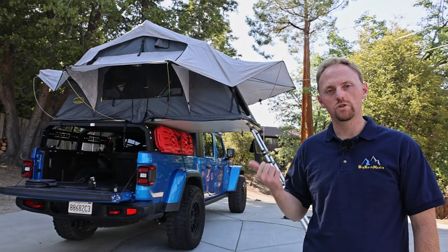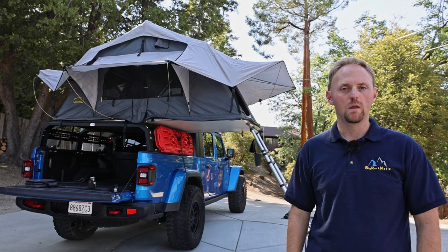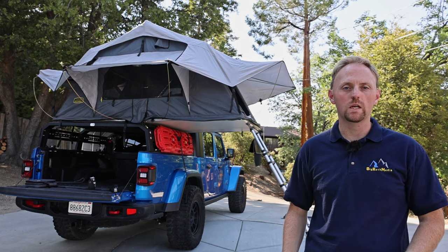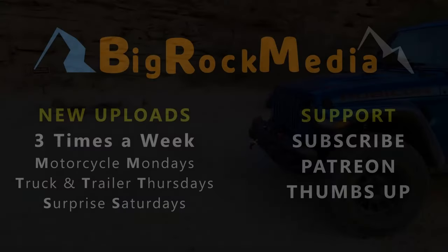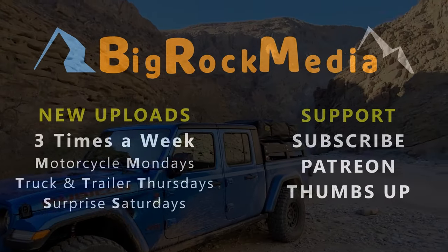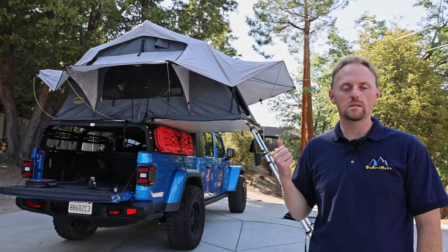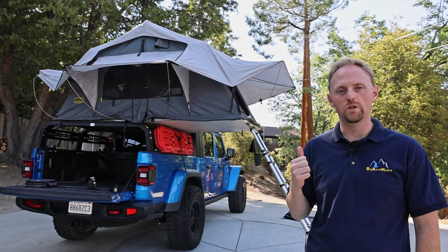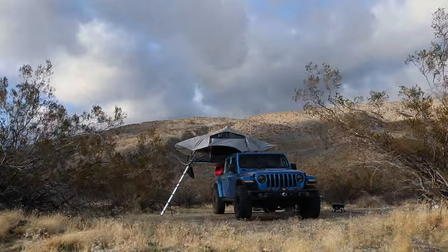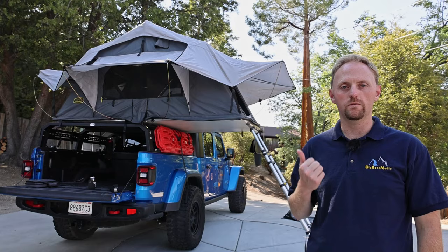Rooftop tents like this Smittybilt Gen 2 Overlander tent have become extremely popular. But what are the honest ups and downs of owning and using a rooftop tent? I've had this tent on my Jeep since last year and I've taken a number of trips with it. Today I'm going to give you the brutally honest pros and also the brutally honest downsides of putting a rooftop tent on your vehicle.